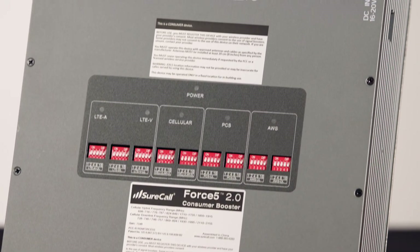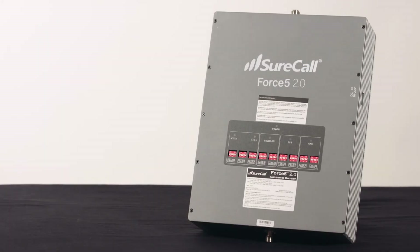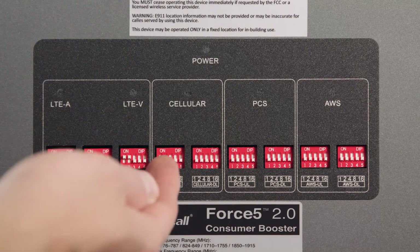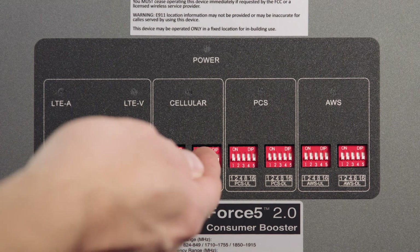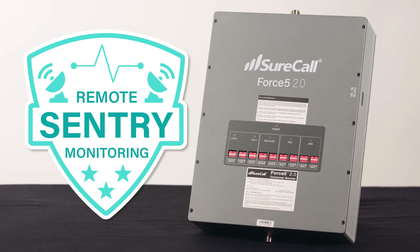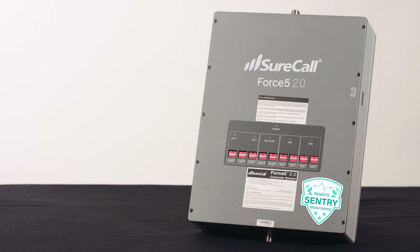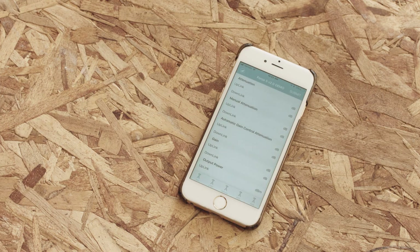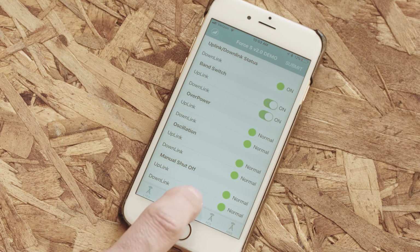The award-winning Force 5 2.0 is a leading solution for large and industrial buildings, and with strong outside signal and a configuration of multiple Force 5 2.0 boosters and antennas, it can be scaled up to cover a max area of about 500,000 square feet. The Force 5 2.0 features automatic gain control, which automatically adjusts and maintains the booster's operations at peak performance. It also comes with manual adjustments on its face, so you can override the AGC and make manual adjustments to cover more area or tweak the system. The Force 5 2.0 also has SureCall's Remote Monitoring Software built directly into the booster, which will monitor the booster and send you email alerts if a problem arises, and allows you to remotely log in and make adjustments, saving you time and money.